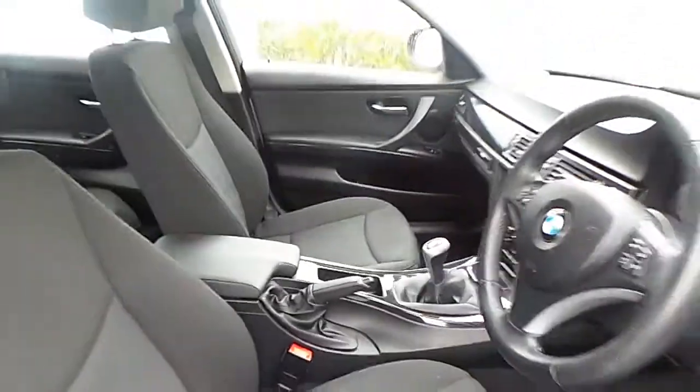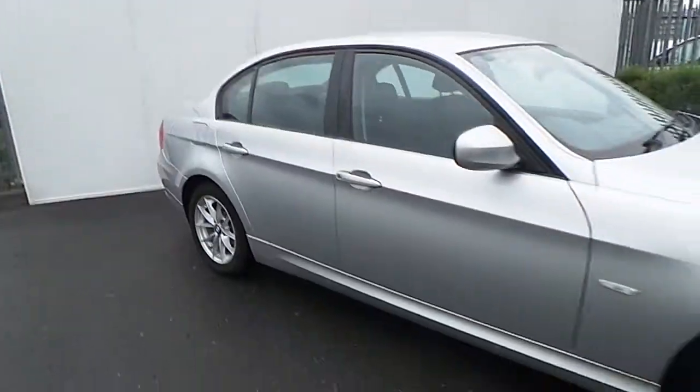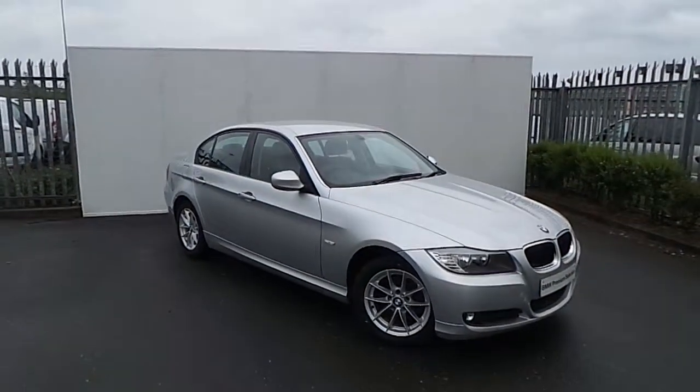If you'd like to view this vehicle or even take it for a test drive, call us today on 864-777. That's 864-777 or call into us exit 5 off 1050. Thank you.